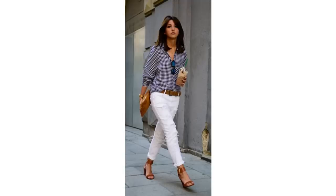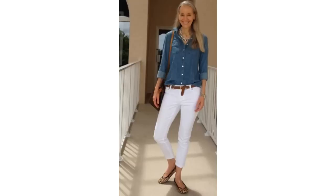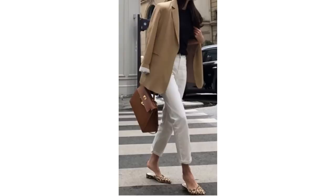Another gorgeous print to wear with white jeans is gingham — add tan accessories for a really chic look and you could layer up with a blazer. A dark denim shirt with animal print shoes is another terrific way to wear white jeans, or keep the animal print shoes and pair with a beige or camel blazer and a black top. There are so many wonderful ways to wear white jeans in the springtime.